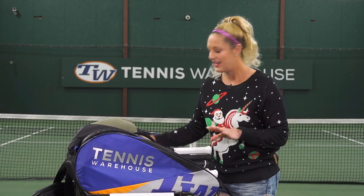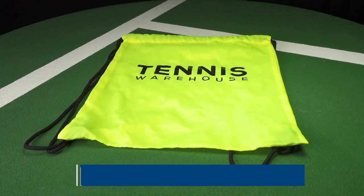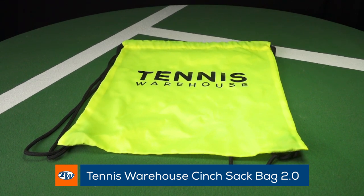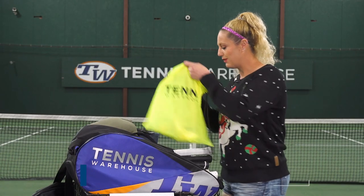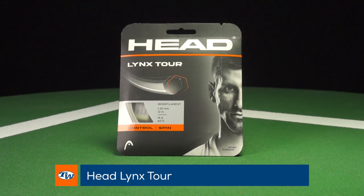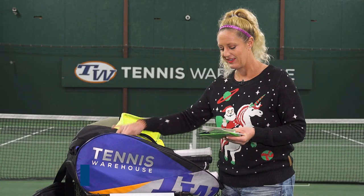Now I have a ton of stocking stuffers as well. Tennis Warehouse has these great new bags — these are always fun to have and easy to gift to someone. Plus, we have a ton of string that we're obsessed with this year. Headlinks Tour has become one of our absolute favorites. We are testing it in a bunch of rackets and the full review is on our website.